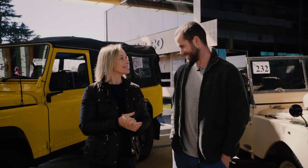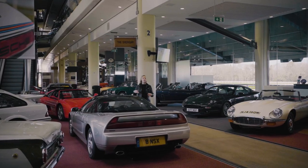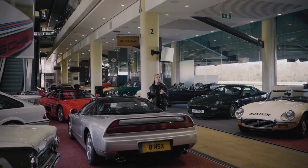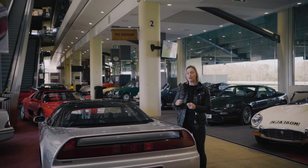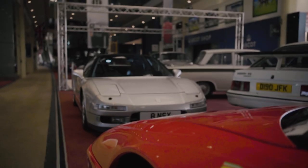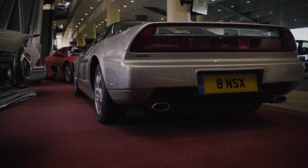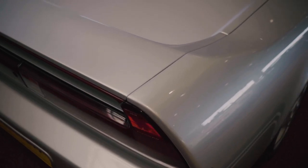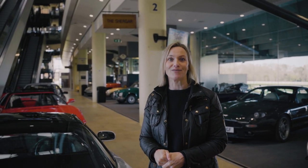This 1991 Honda NSX, complete with the number plate, is Honda's supercar and has been sprinkled with some Formula One magic because Ayrton Senna had a very big hand in its handling. Under here is a V6 engine. It's a rear-wheel-drive car and this particular model has an automatic gearbox. Its estimate is between £65,000 and £75,000.